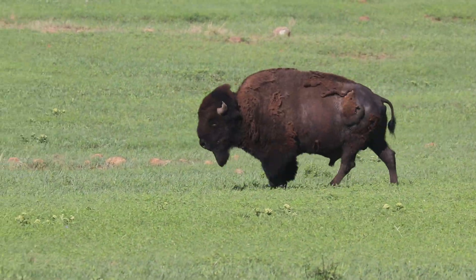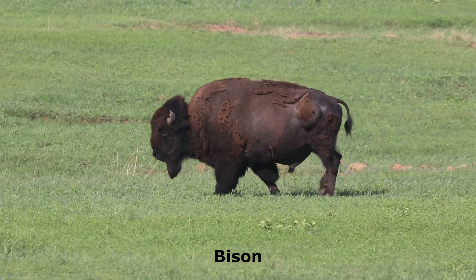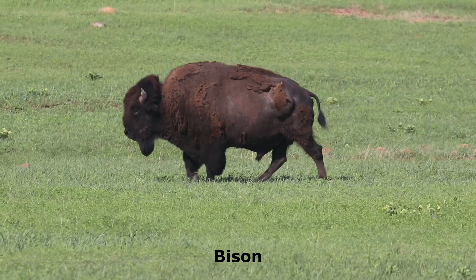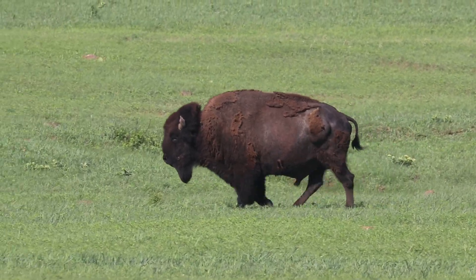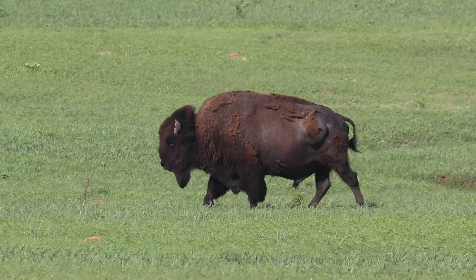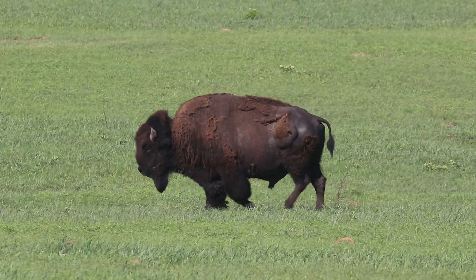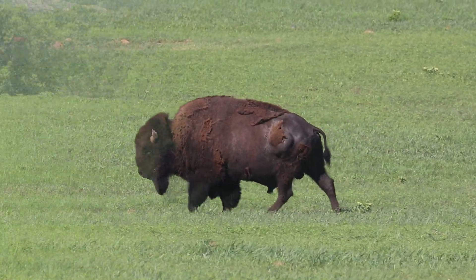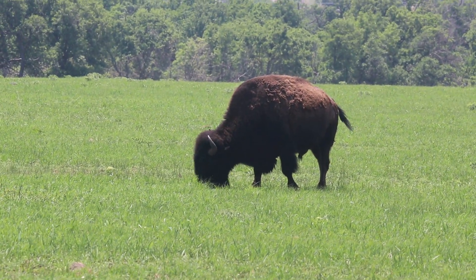Often mistakenly called buffalo, the once common and widespread American bison ranged across the American prairies in the millions. Now reduced to a fraction of their current range and population, bison survive mainly in conservation herds and unfortunately their movements are greatly regulated. The impressive American bison is North America's largest land mammal.